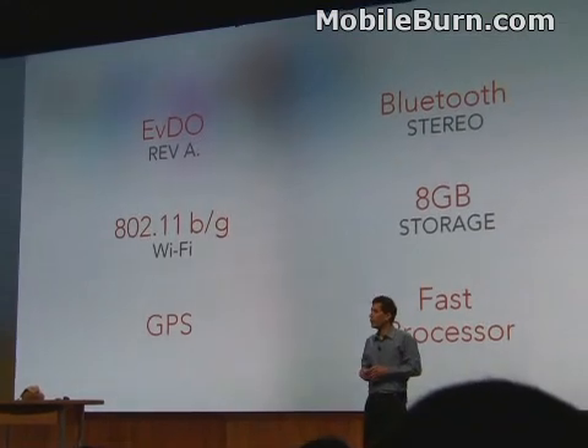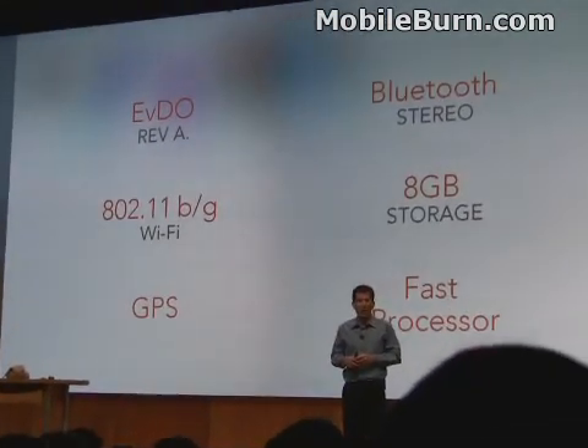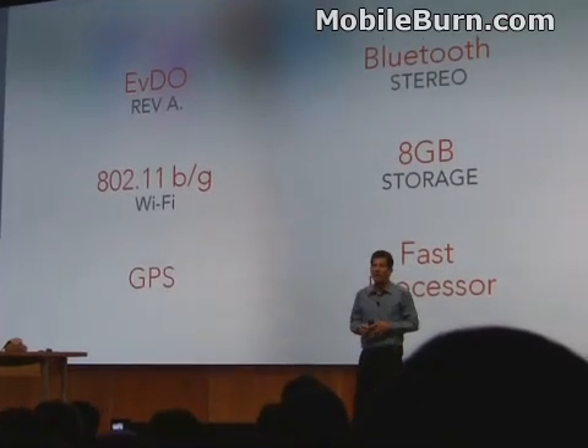I've got some of those nice new Bluetooth stereo speakers sitting on my desk — it sounded great. And because you'll be putting a lot of information, a lot of data on the device, we built in eight gigabytes of storage. And because you'll need to be processing all of that information, we built in a really fast processor — TI's latest OMAP 3430 processor.